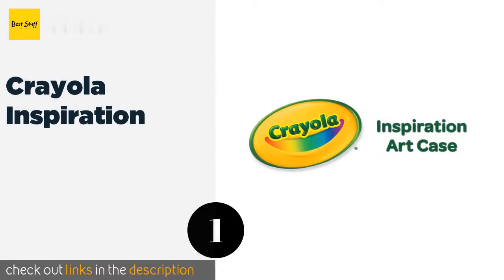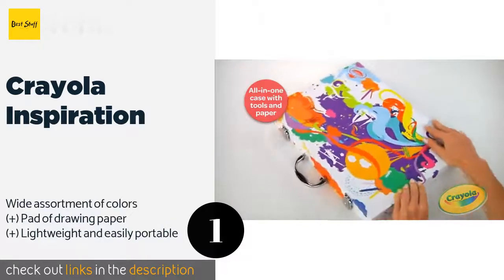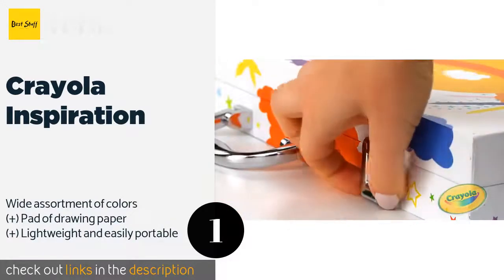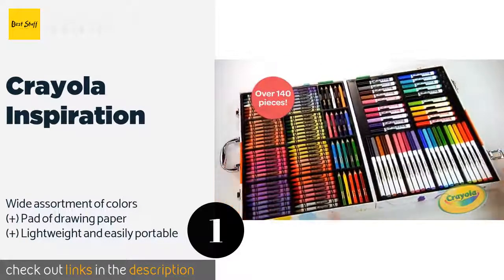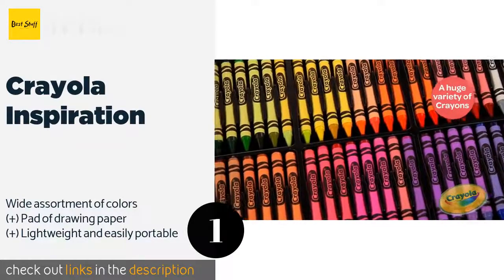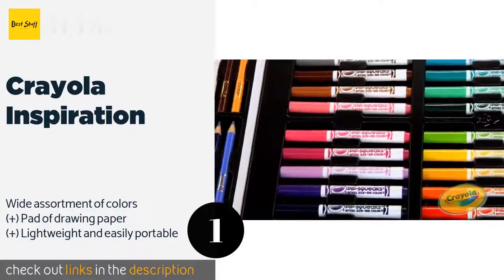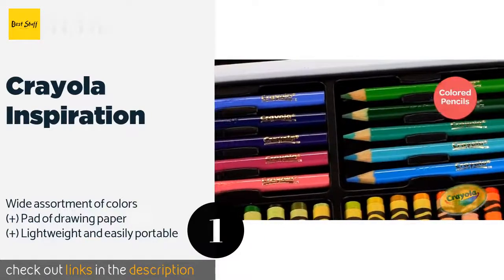Number one is the Crayola Inspiration. The Crayola Inspiration is loaded with 140 well-organized crayons, pencils, and markers, so your child will always have the right supplies to complete her masterpieces. It all comes in a vibrant slotted case with sturdy clasps and a convenient carrying handle. The price is around $25. Check out the product link in the YouTube description below.